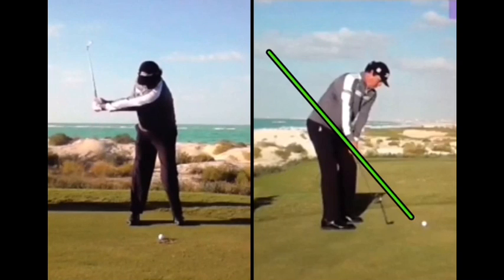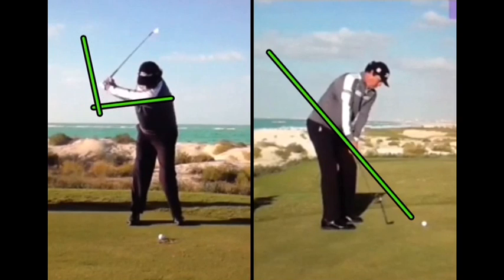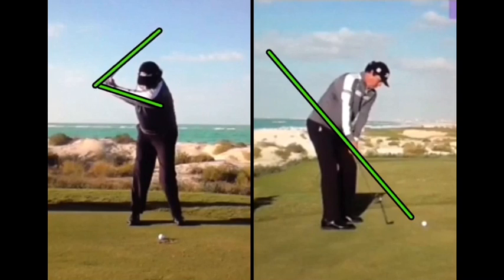As he continues to rotate and gets his arm parallel to the ground, that's when we start to see that L happen through the shaft and his arms. Then as he gets to the top, that L becomes much more predominant because he has a little more wrist hinge going on, and it's actually starting to look like a V. His shoulders have definitely made a full rotation and his head has stayed very steady over the ball.